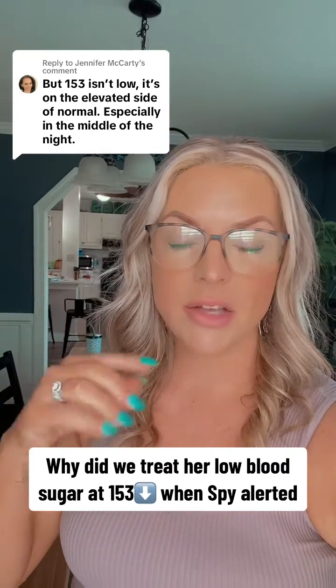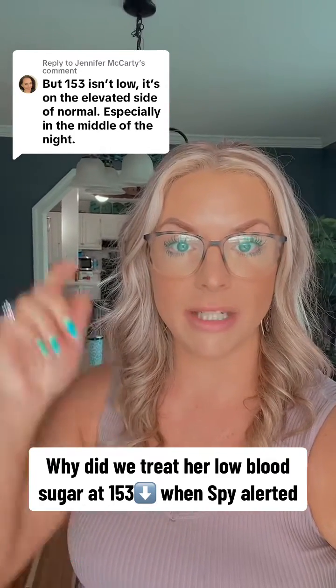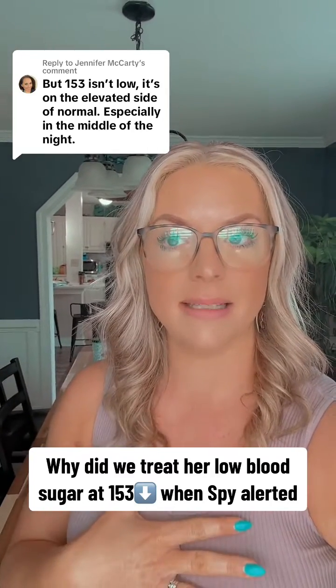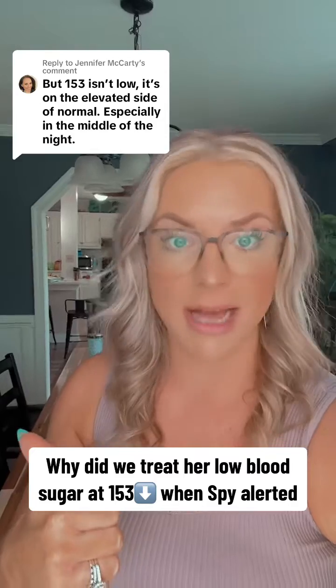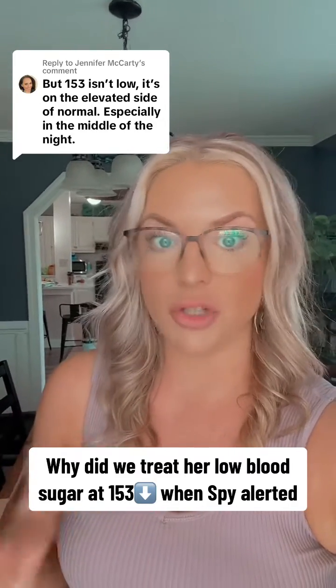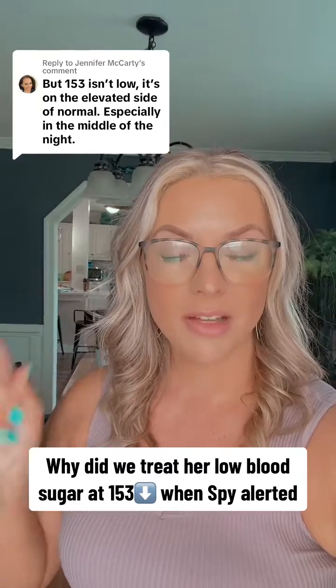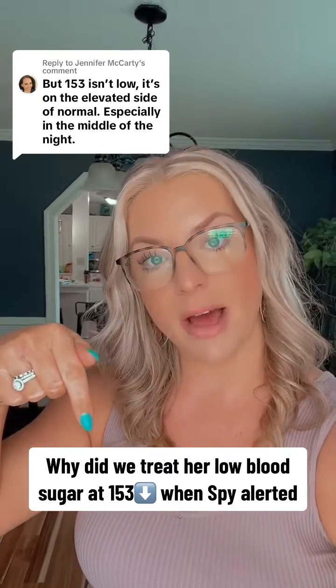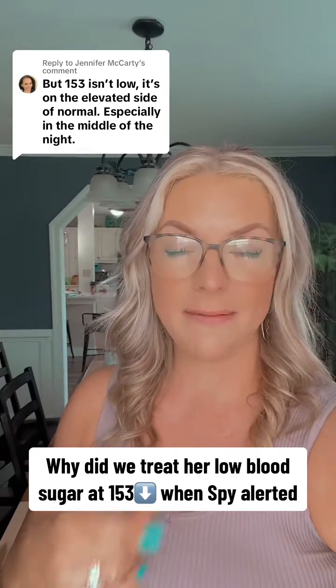So we usually look at the arrow trend. In this case it was 153 with a straight arrow down, so we knew she was dropping. I take a lot of things into consideration — how much insulin she has on board, did she eat her entire meal, do I think she might be trending low for a reason. So in this case we went in there and treated her at the 153 straight arrow down because we have learned to trust her.